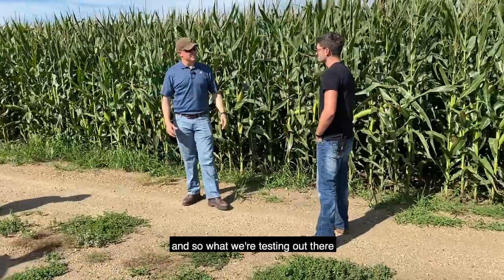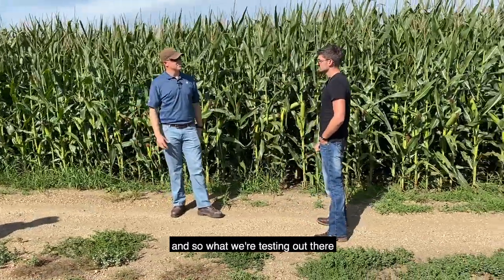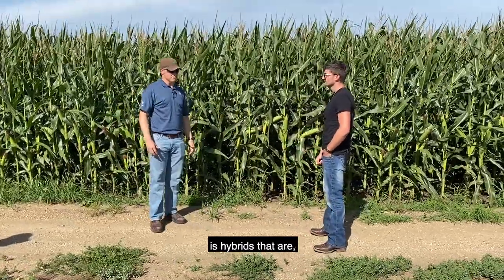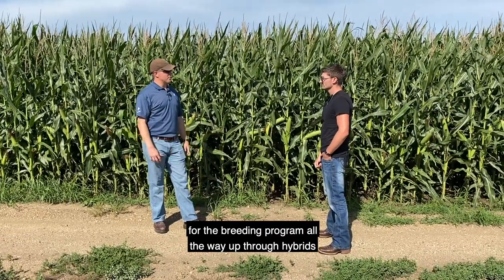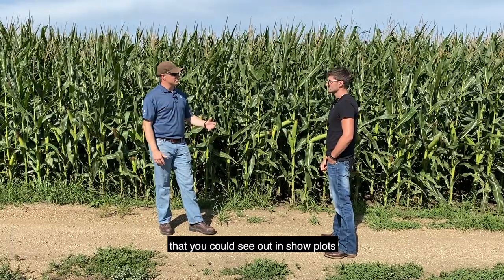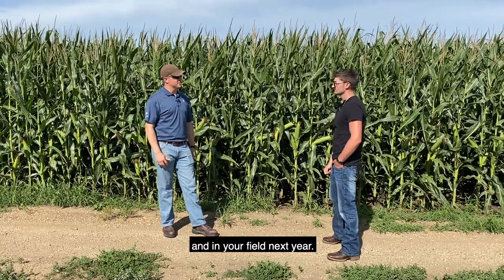Out here we've got a yield test site, and what we're testing out there are hybrids that were just developed for the breeding program all the way up through hybrids that you could see out in show plots and in your field next year.